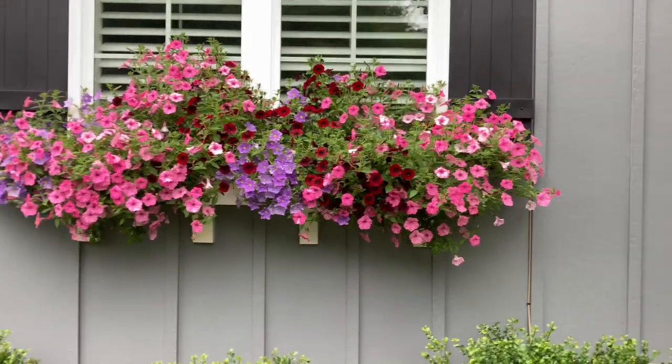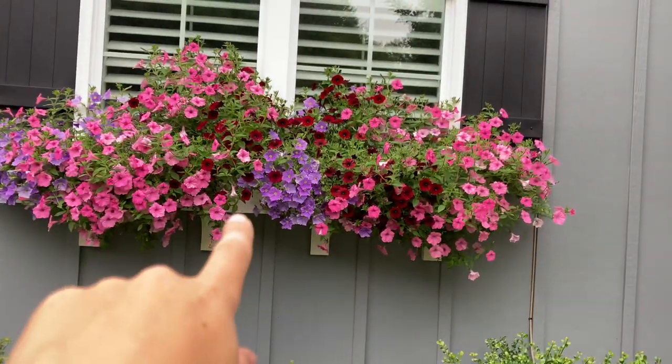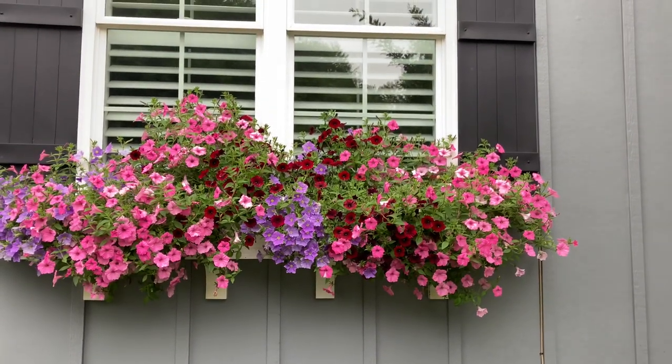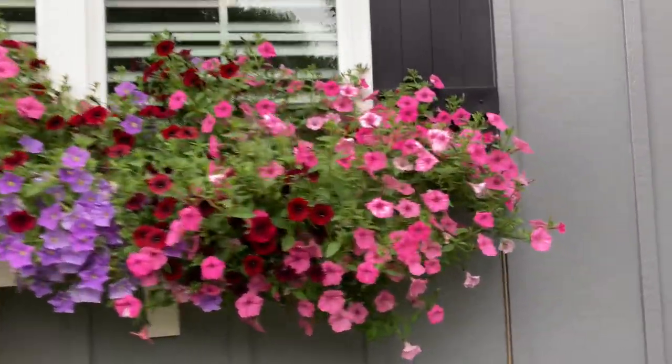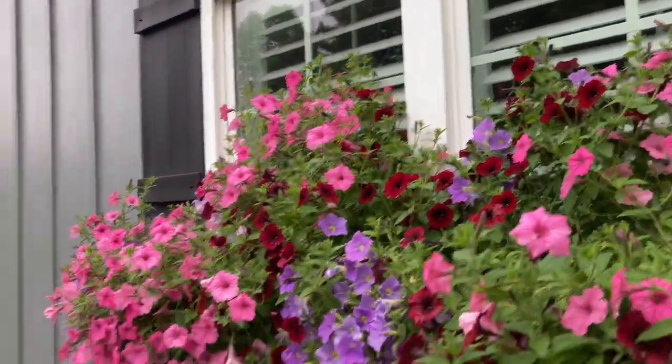As you can see now, we just have a little bit of the box left visible right there. Other than that, everything is covered. It's growing all the way up the window as well, like a vine, which definitely did not happen last year.